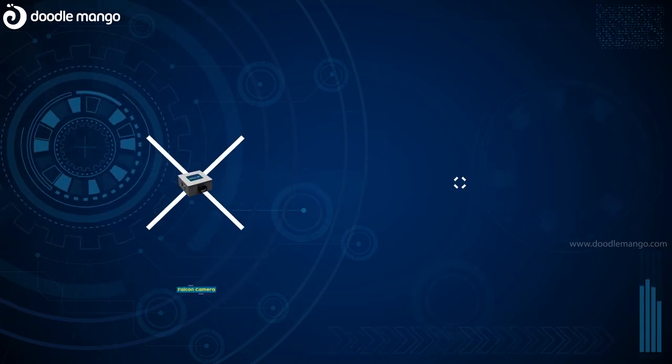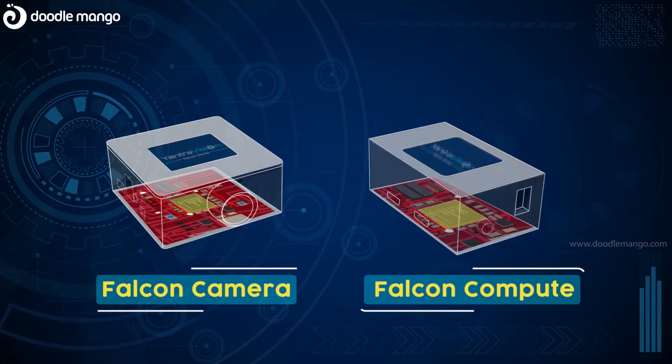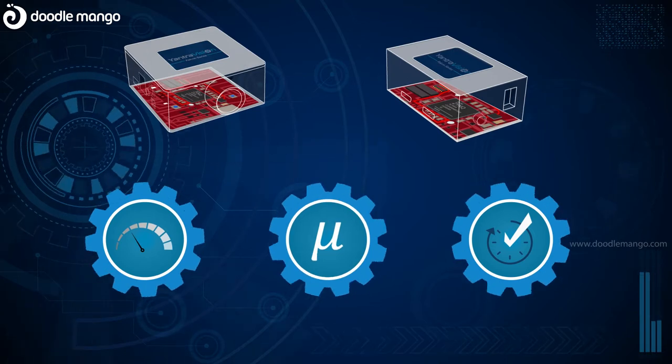Yantra Vision introduces FPGA integrated machine vision products, Falcon Camera and Falcon Compute, for high-speed, hard real-time applications with cycle times in microseconds.